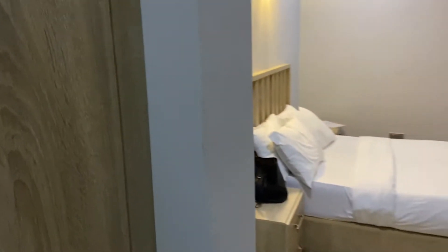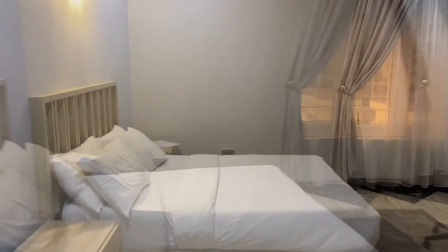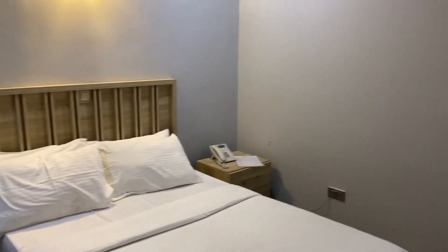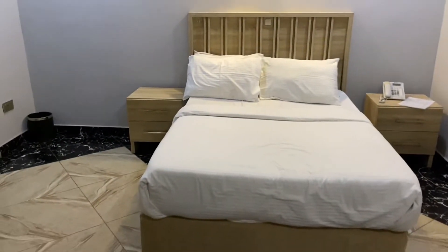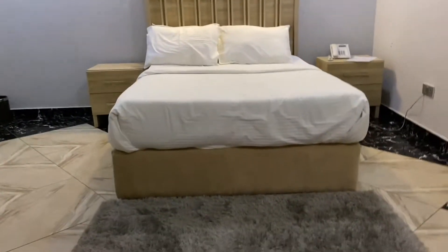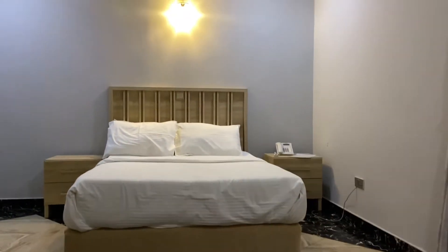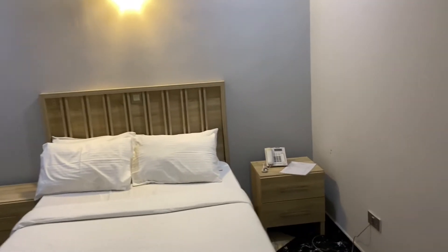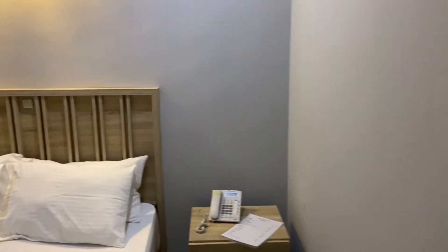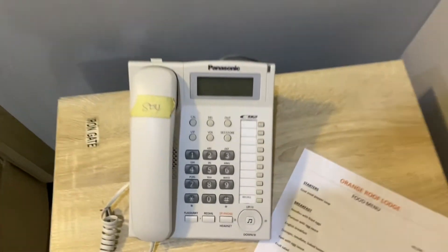One thing I noticed about this apartment was that there was no kitchen inside. I'm not sure this would qualify as a typical Airbnb because most Airbnbs should come with a kitchen, but I didn't see any. So it's just a room, parlour, and restroom. The bed was also quite small — it can't comfortably accommodate two people.